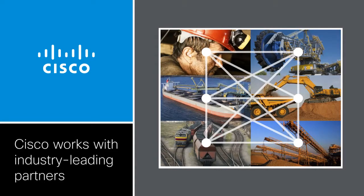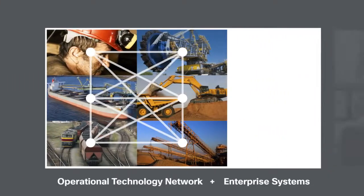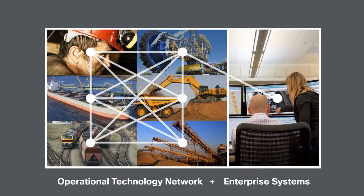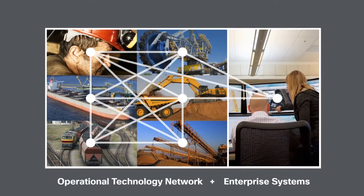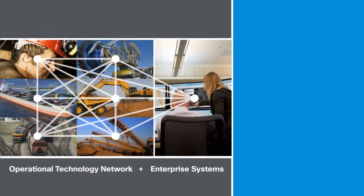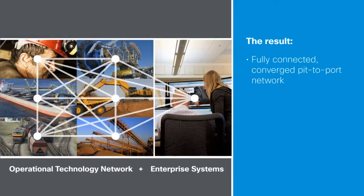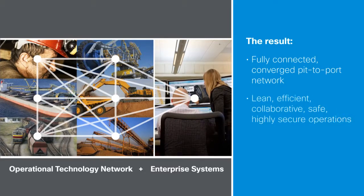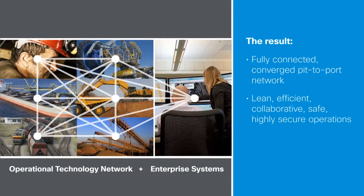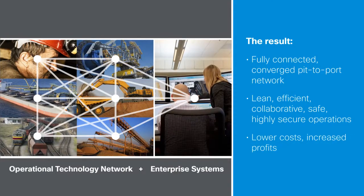But it doesn't stop there. Cisco takes an integrated approach, converging your existing enterprise systems with this new Consolidated Operational Technology, or OT, network. The result is a fully connected and converged pit-to-port network that enables lean, efficient, collaborative, safe and highly secure operations, while helping you keep your costs down and your profits up.